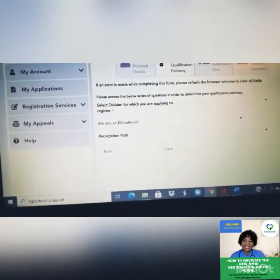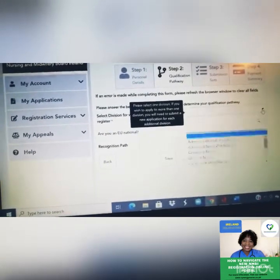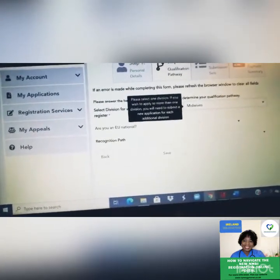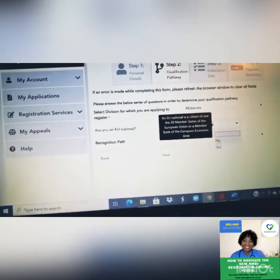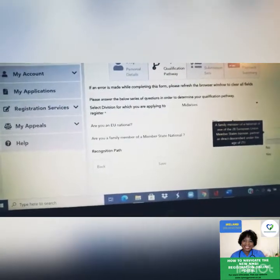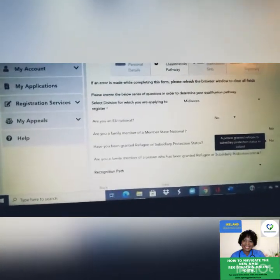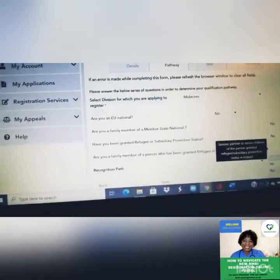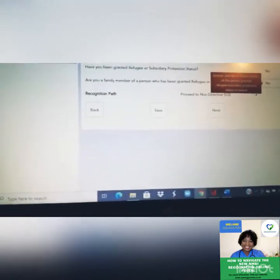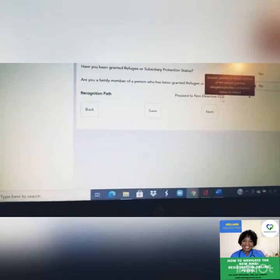After personal details, you complete a pathway section. First, select the division you want to apply to — for instance, midwife. Then it will ask if you are an EU national. Answer no, and it continues: Are you a family member of a member state? No. Have you been granted refugee status? No. Are you a family member of a person granted refugee status? No. Based on your answers, your category proceeds to non-directive G3.